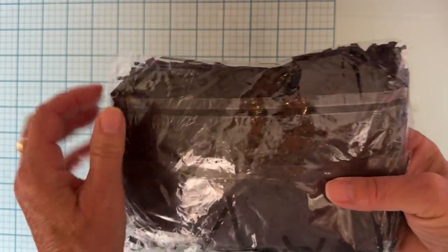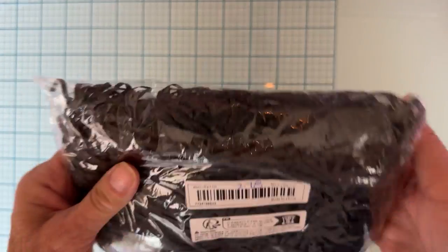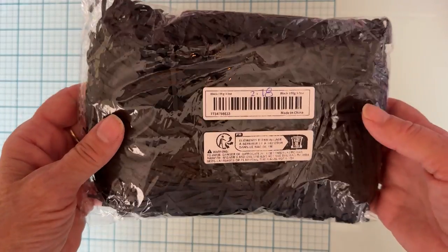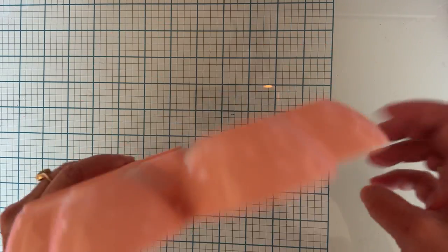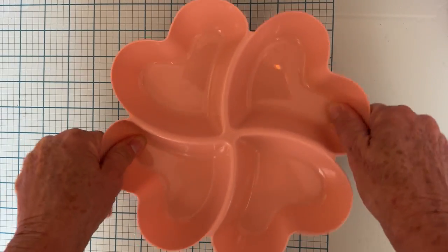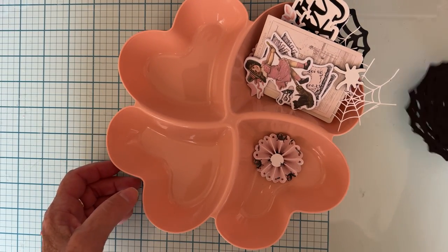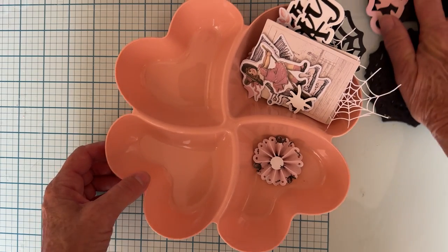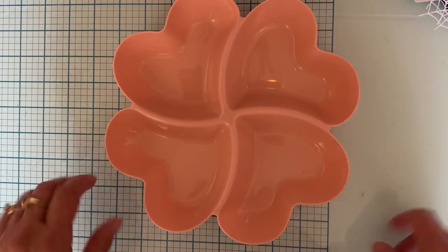I grabbed some black shred — I hadn't seen black before and thought I'd order it. It was $2.78 for 100 grams / 3.5 ounces. I like the thinner shreds so that's why I grabbed that one. I also grabbed a cute little pink heart dish for $2.98 — it's plastic but not flimsy. I'll use it to hold supplies while I'm working so things don't get knocked off my desk and mixed up.